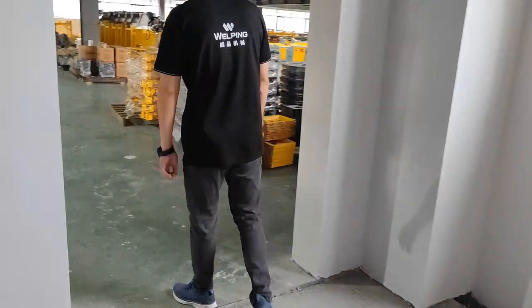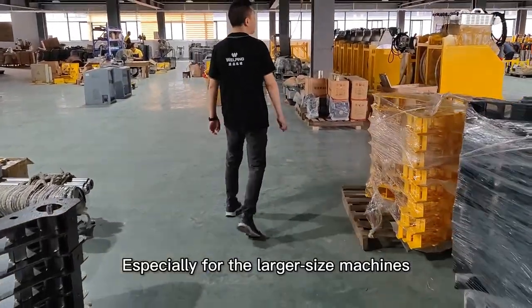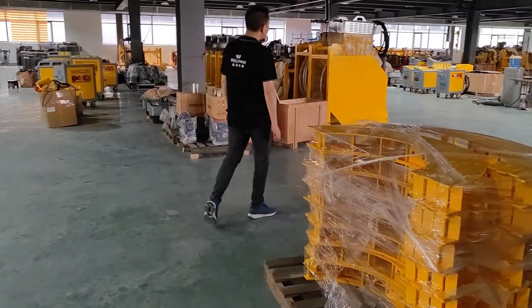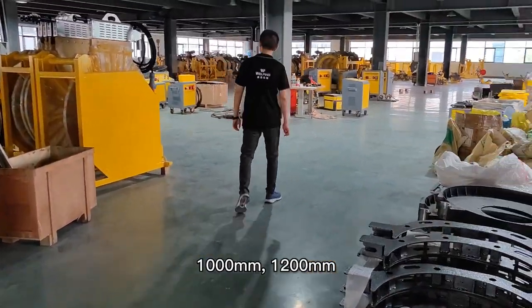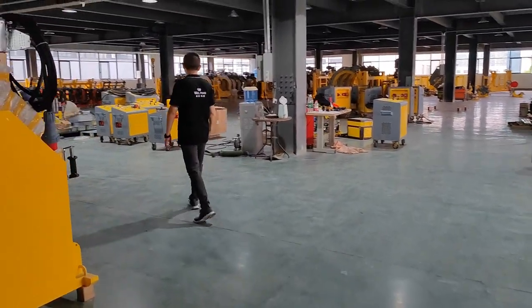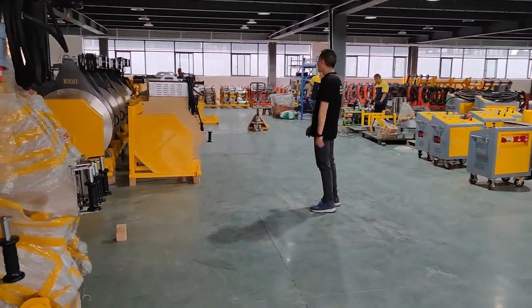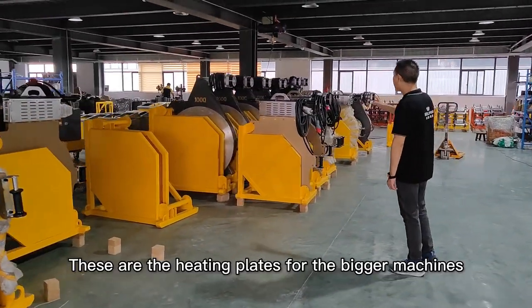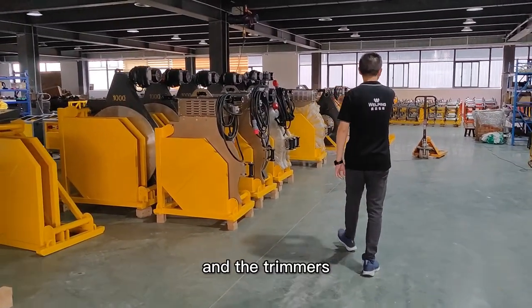You can see this floor is part assembly and part stock, especially for the larger size machines like the 800, 1,000, and 1,200. This is the heating plate for the big machines and the trimmer.